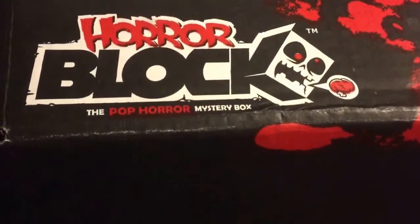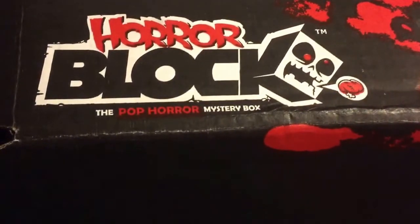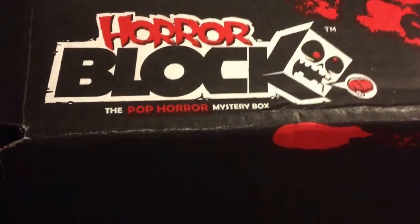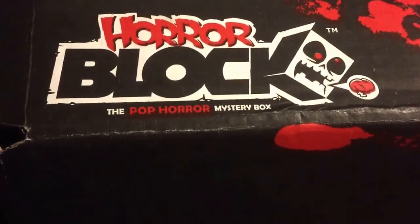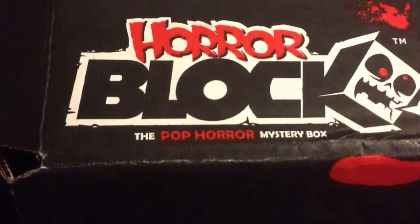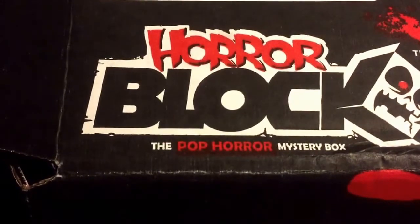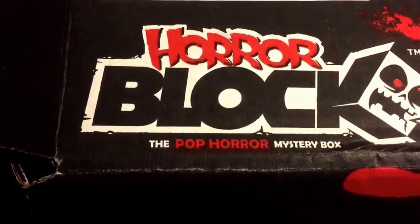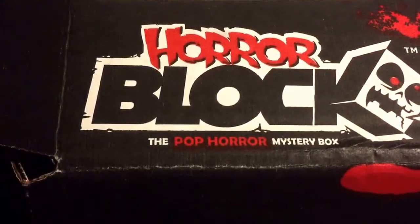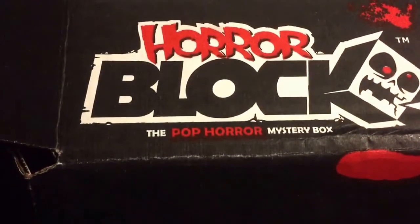I think this box is a lot better than last month. It's got some cool stuff to it, and it's been coming a lot faster now. It seems they changed the shipping address because now it's saying it's from Tonawanda, New York, which I think is kind of close near me. But hey, that works. And they changed the shipping label.